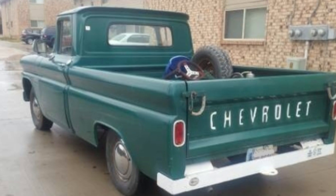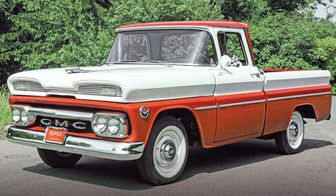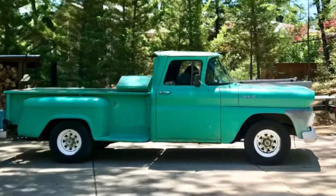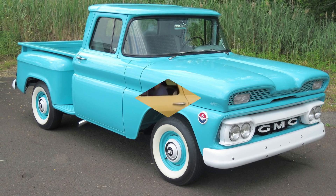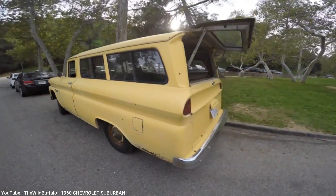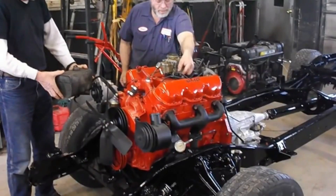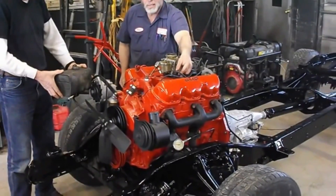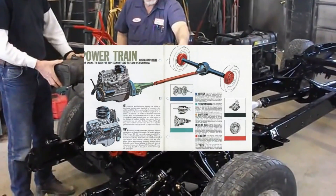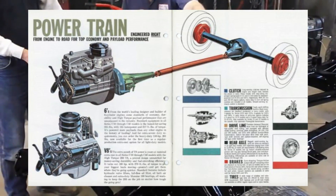Chevy and GMC even had different names for the bed configuration, with Chevy's Fleetside and GMC's Wideside being the straight-sided bed, versus the Chevy Stepside and GMC Fenderside for the more traditional exposed rear fender design. The same new platform was used for the fifth generation of the Chevy Suburban and GMC Carryall models, which, just like the pickups, only had two doors for the passengers. Engine offerings were inline sixes, V6s, or V8s, ranging from 135 to 165 horsepower, and from 217 to 280 pound-feet of torque. While that may sound small for a pickup, it was plenty of power for its day.